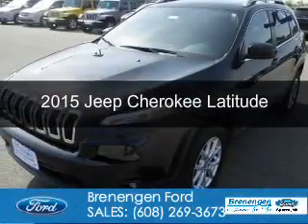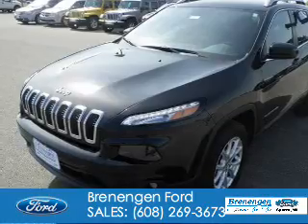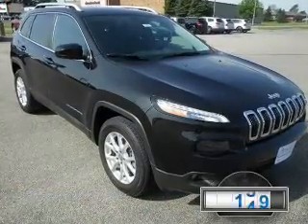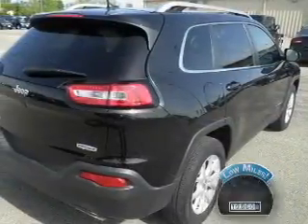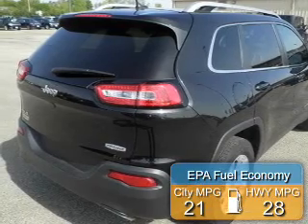This is a used 2015 Jeep Cherokee. It's powered by four-wheel drive, six-cylinder engine, and an automatic transmission. With fewer than 20,000 miles, this vehicle has a long road ahead. Great fuel efficiency saves you money by requiring fewer trips to the gas station.